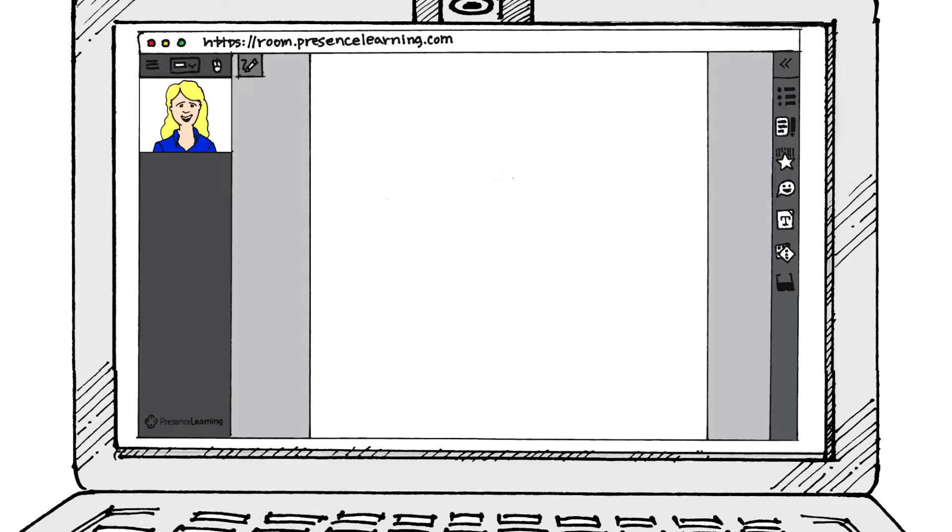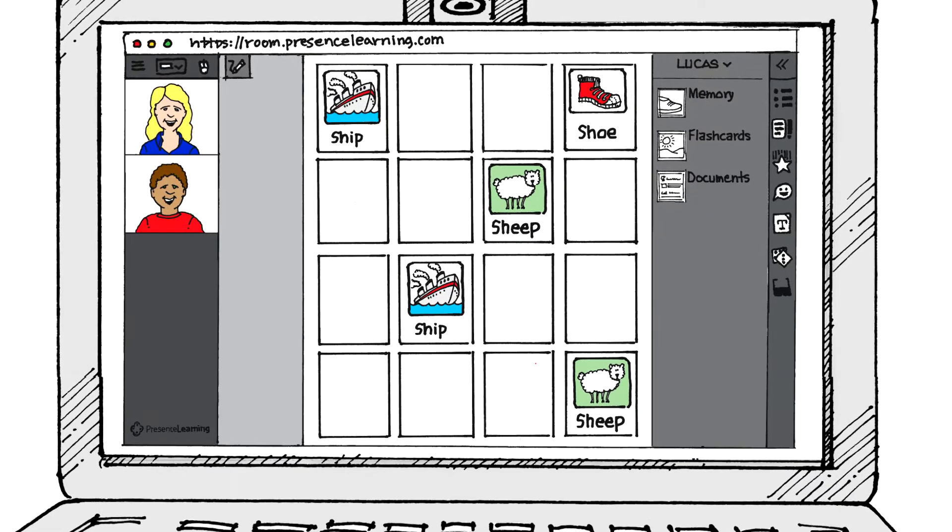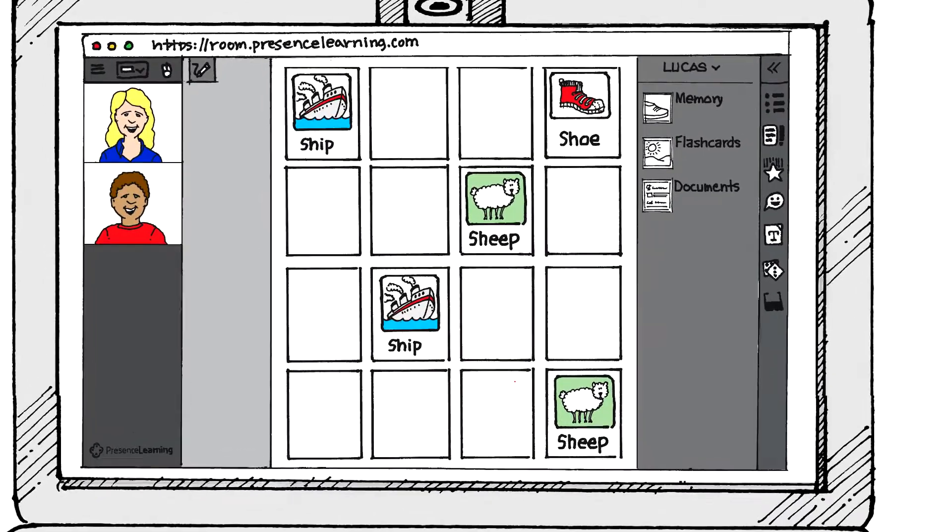To begin the therapy session, my student Lucas asks to join my secure and private therapy room. Next, the two-way video connection displays and we start the session. Hi, Lucas. Hi, Ms. Annie. Here in my room, I have all the interactive games, videos, and worksheets that I previously added to Lucas' queue.